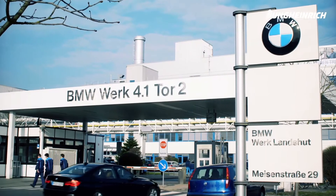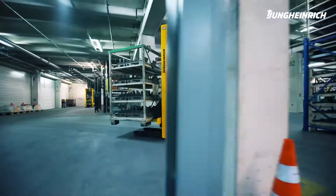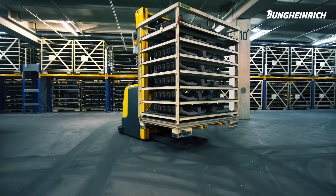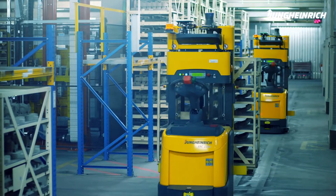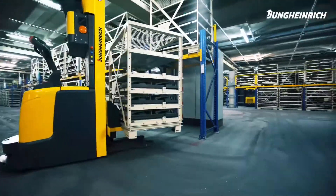At the BMW Group's plant in Landshut, cores for casting motor and production components used in the renowned automobile brand are manufactured. Aimed at optimizing the production processes, Jungheinrich delivered an intelligent and fully automated integrated solution as a general contractor.